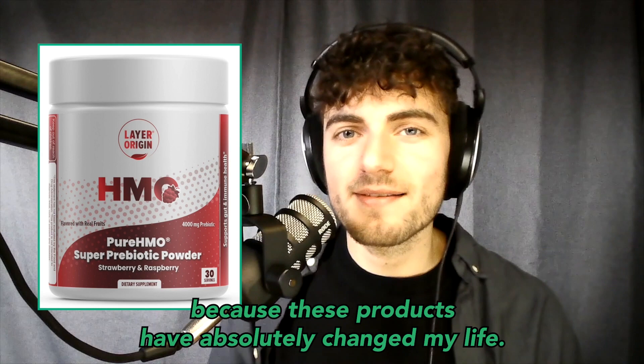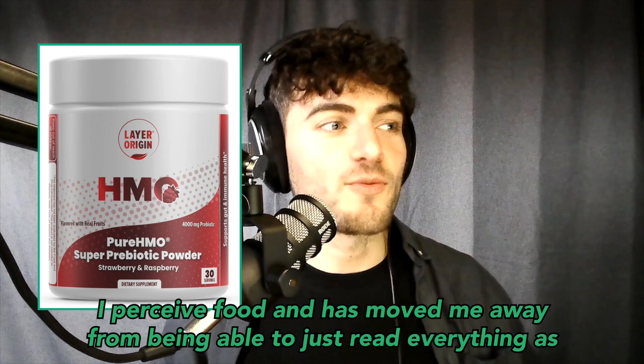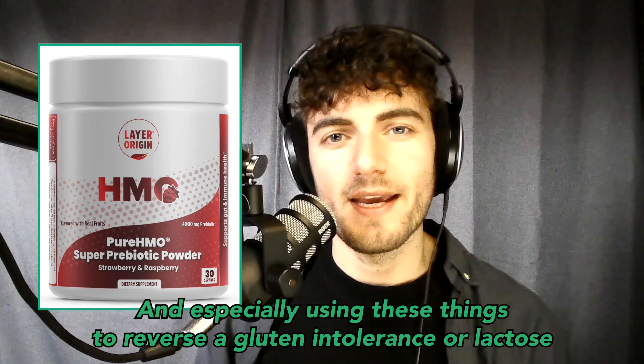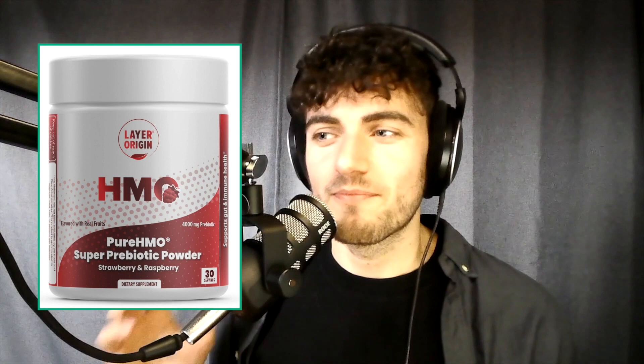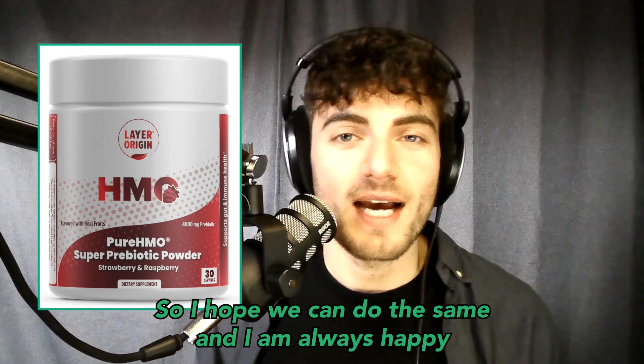A big reason I'm making these videos is because these products have absolutely changed my life. Being able to change my gut has changed the way I think and the way I perceive food. I was so scared to actually digest foods and leave it up to my system because it almost always backfired. Using these things to reverse a gluten intolerance, a lactose intolerance, and eliminate gas and bloating has been super powerful, and I'm grateful to use and talk about them.